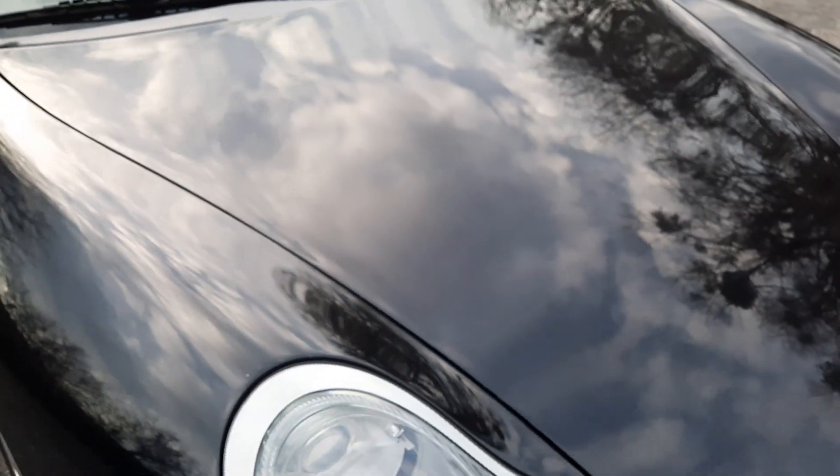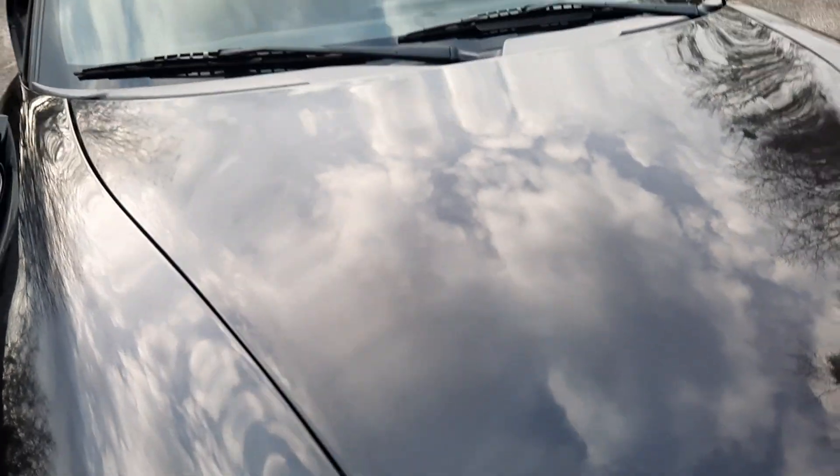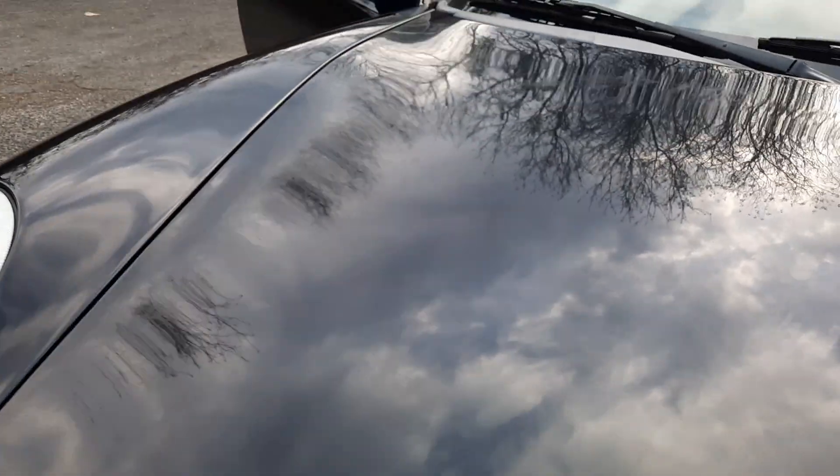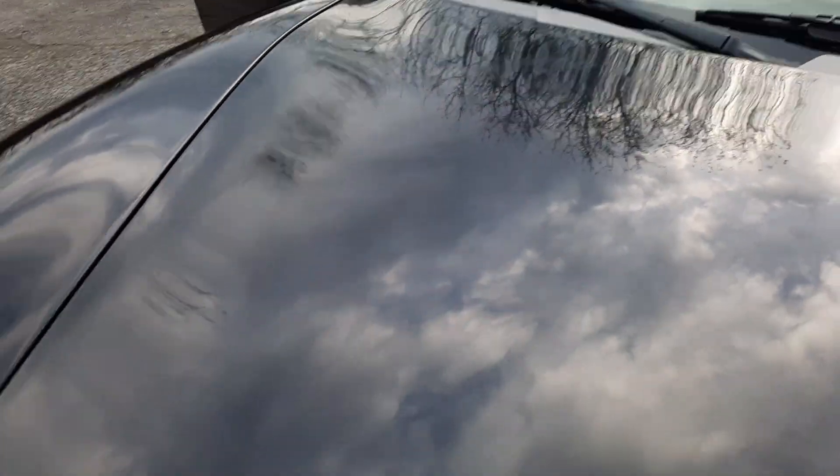On the hood there is also some oxidation — it's really hard to see, just take my word for it, it's there. I'm assuming this car sat outside and maybe leaves sat on it in this area. I want to point it out because I don't want anybody to be surprised. Even though it's hard to see, it's there.